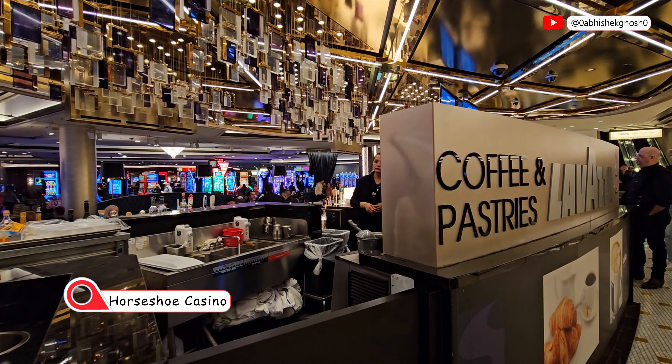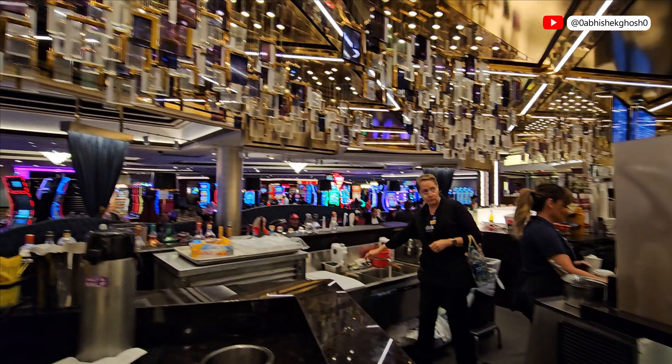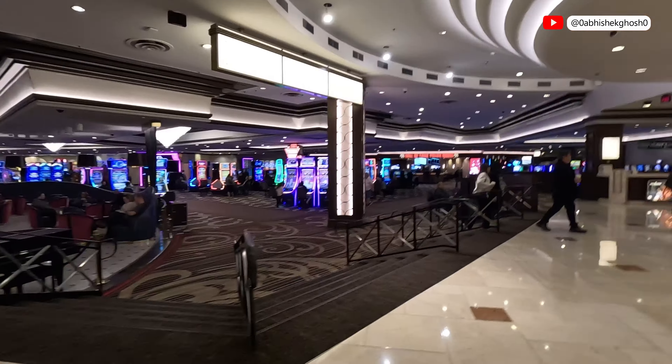Check-in took some time because these are the evening peak hours and this hotel has 2,800 plus rooms. So we got fresh and let's explore.